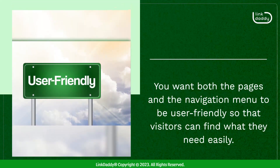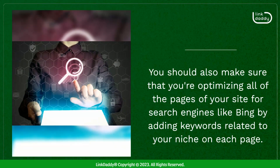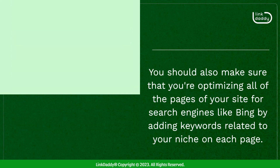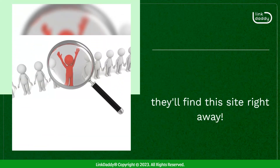You want both the pages and the navigation menu to be user-friendly so that visitors can find what they need easily. You should also make sure that you're optimizing all of the pages of your site for search engines like Bing by adding keywords related to your niche on each page. You should also incorporate your targeted keywords in the title tag and meta description tag of each page so that when people search for those terms online, they'll find this site right away.